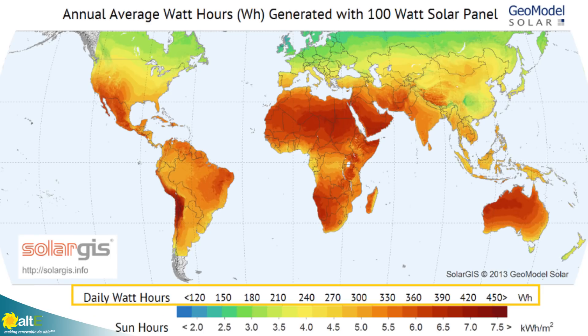Now, if you have a seasonal location that's only used spring through fall, you're in luck. Unless you're near the equator, where it's pretty consistent all year, you should be getting more power those times of year than in the winter. This map shows the annual average watt hours a 100 watt solar panel can generate in a day. Because it is an average, it will likely make more in the summer and less in the winter. So if you're using this only in the summer, plan on having a little bit more energy available. Write down the number of daily watt hours from the bar at the bottom that's available for you.